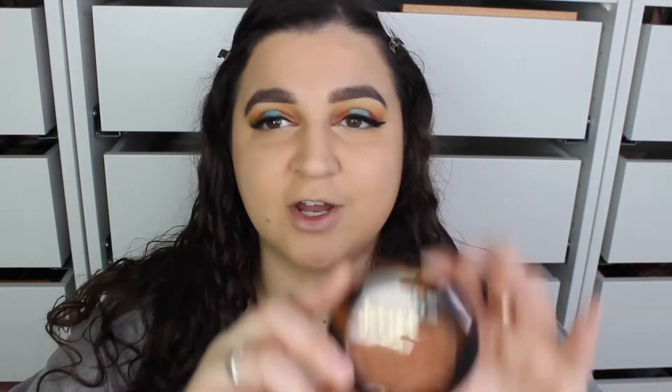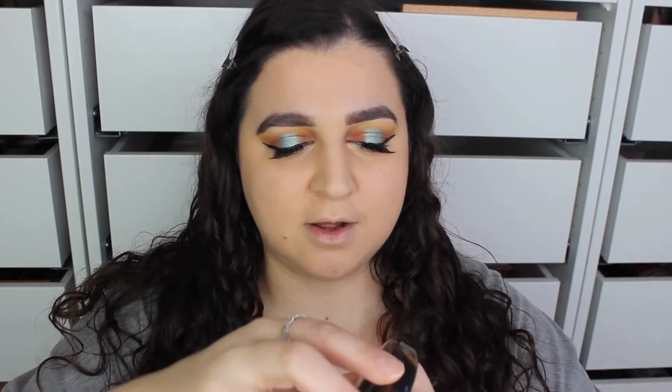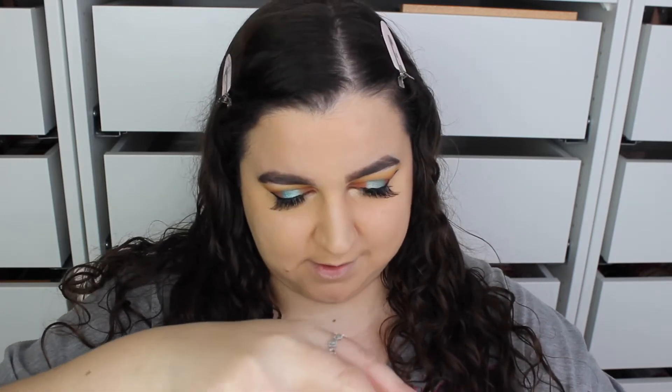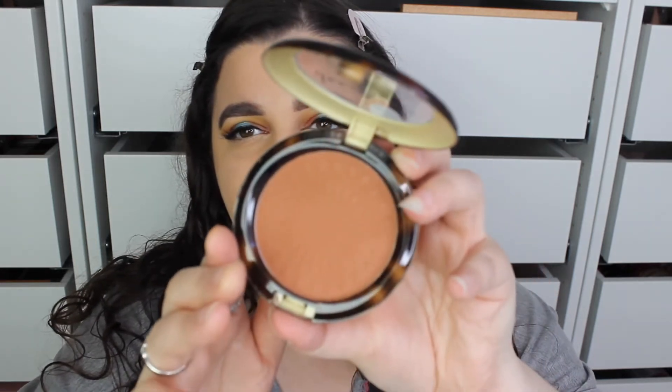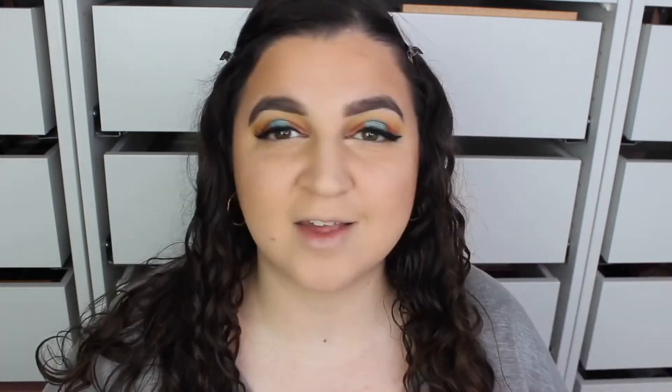I found the Sunset Glow Bronzer — this was £2.50. It's quite warm, a very warm and pigmented shade. It's given me such a nice flush of colour and it's not actually too red-toned, which is great.